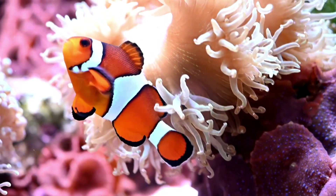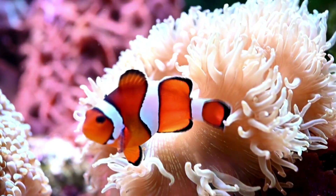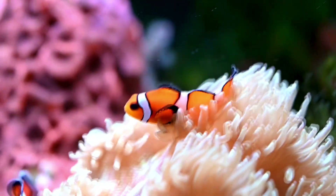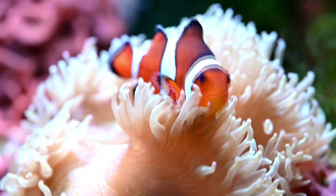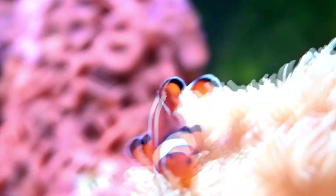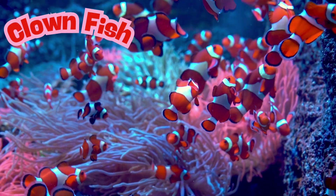Our first fish lives in the Great Barrier Reef right off the coast of Australia. You probably recognize this fish with its orange and white striped body. These cute fish make clicking and popping sounds to communicate with each other. What do you think this fish is called? This is called a clownfish.